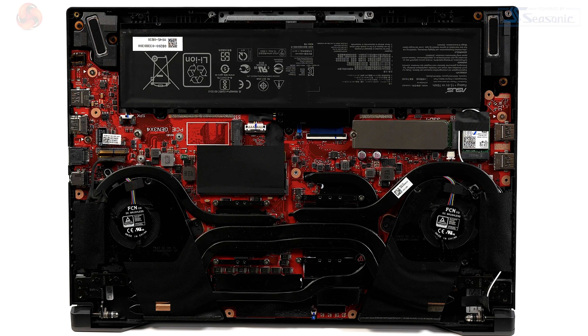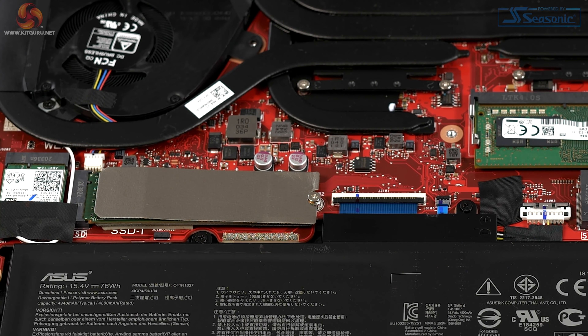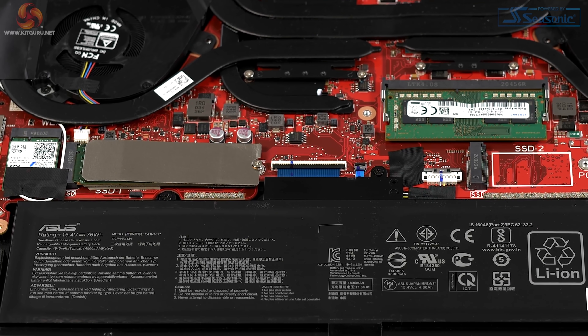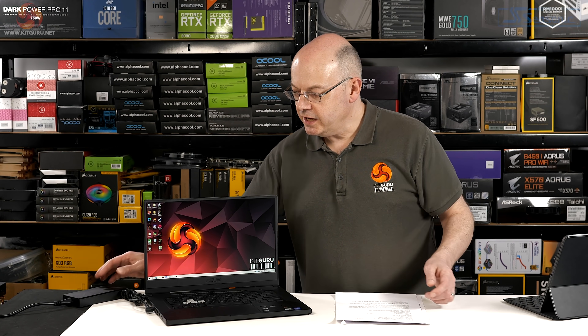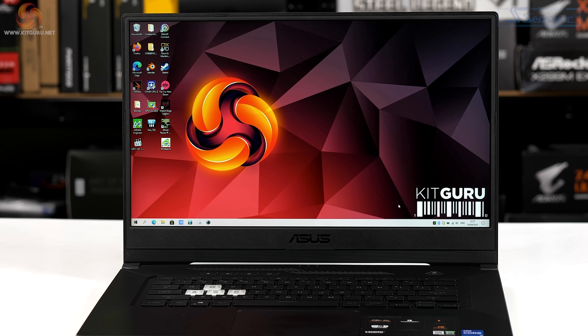Removing the heavily ventilated bottom cover reveals a lot of space. There's an extensive cooling system on the CPU and GPU. There are two M.2 slots — one is occupied by a one-terabyte SK Hynix SSD covered by a self-adhesive heatsink. The motherboard has on-board DDR4, with a module in the SODIMM slot giving dual-channel memory. The battery is rated at 4800mAh or 76Wh. The laptop weighs just over two kilos — I measured it at 2.08kg — plus just under 700 grams for the power brick, so around 2.7kg total.